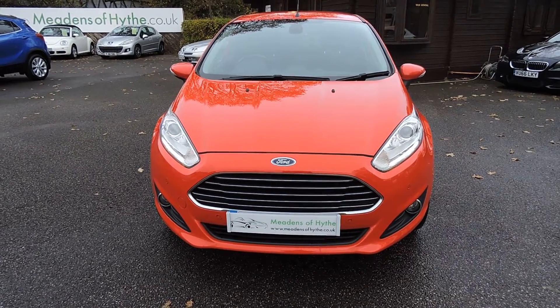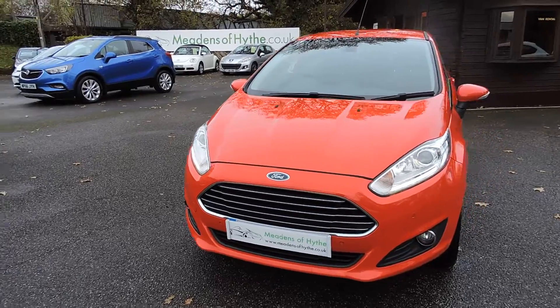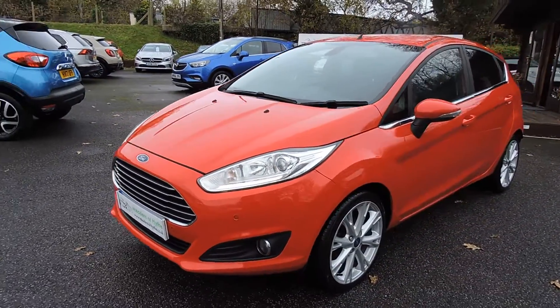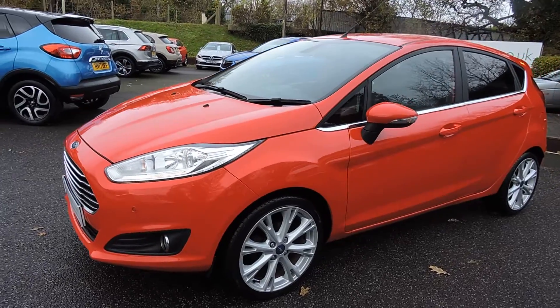2015, 15 registered Ford Fiesta Titanium. It's a 1.0 litre EcoBoost 5-door in race red with charcoal cloth trim.